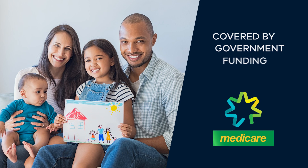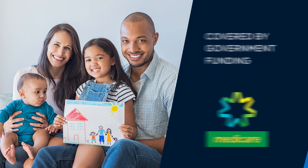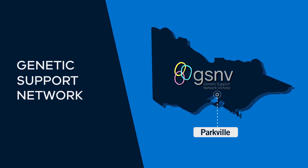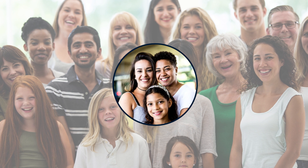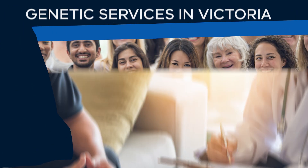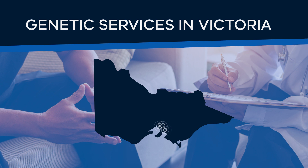Your health professional will advise you as to which tests are covered by government funding such as Medicare. The Genetic Support Network of Victoria is connected to a wide range of support groups throughout Victoria and Australia and can connect you with individuals and families affected by a genetic condition. In Victoria, there are three metropolitan hubs that provide genetic services across the state, including outreach clinics in select metropolitan, rural and regional hospitals.